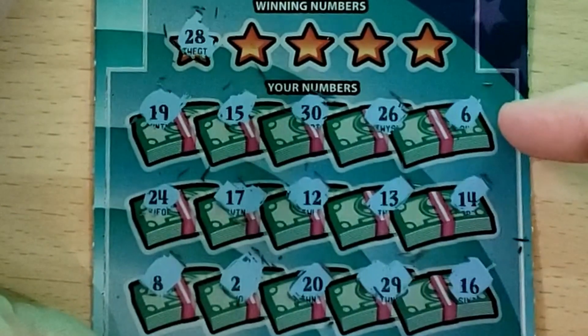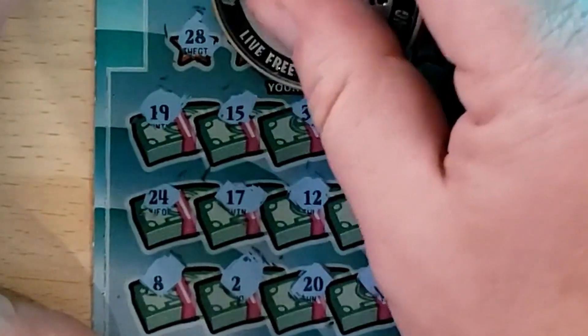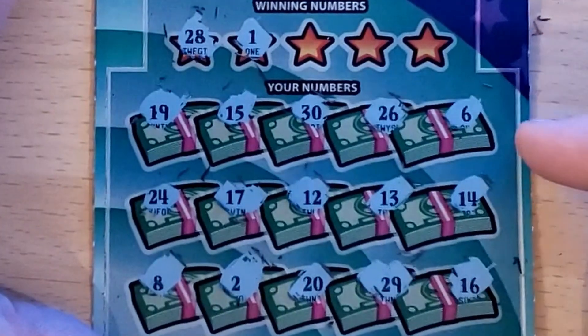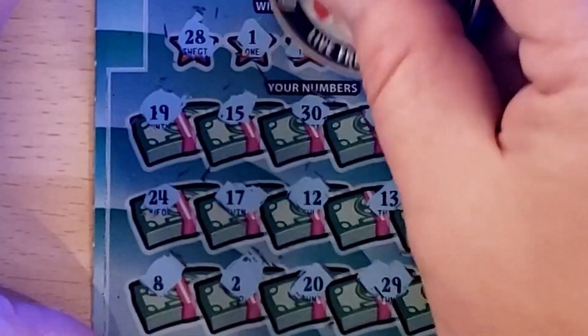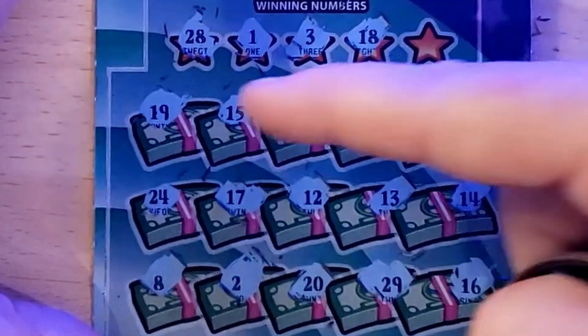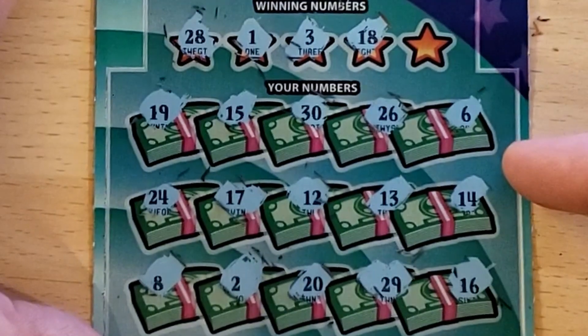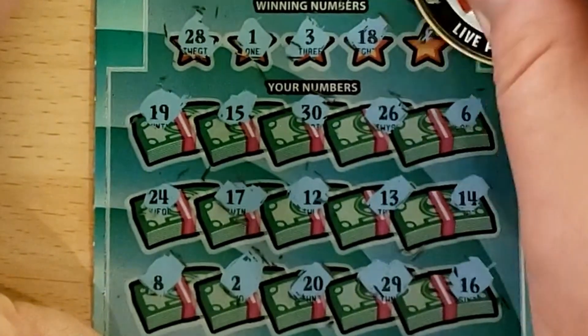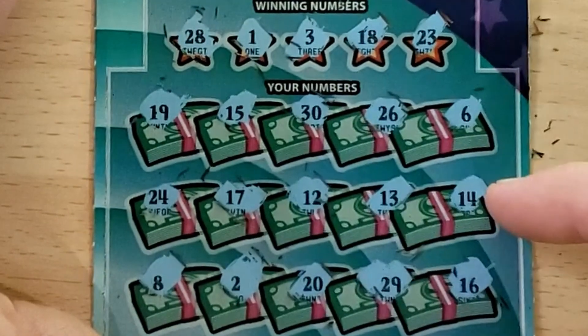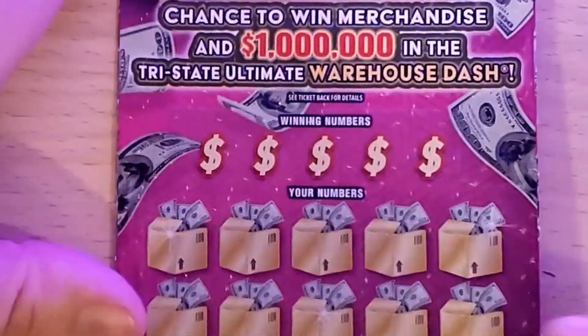Let's find a match: 28 — we have the 26 — 24, 29 one off. Got the 2, 3 — the other side of the 2 — 18, got the 19, 16, 17, no 18, and 23. No, that one's a loser.